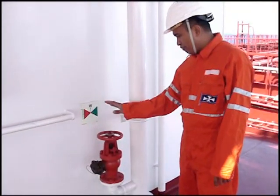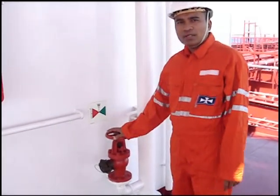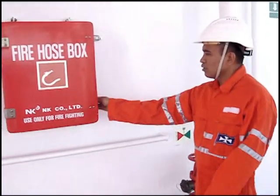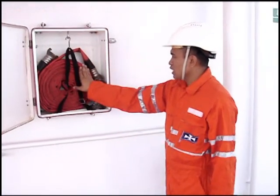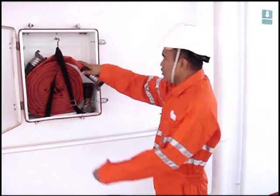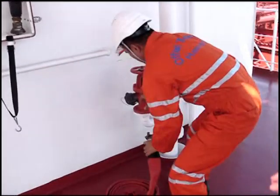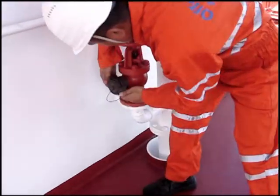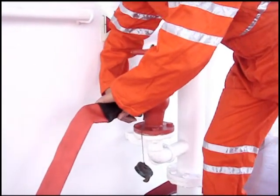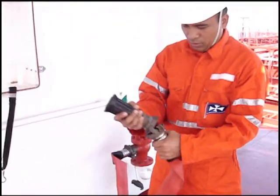This is a fire hydrant valve. This is a part of the fixed firefighting system, along with a fire hose box with fire hose inside and a nozzle. This connection piece is used to connect the hose to the hydrant, and the other end connects to the nozzle.